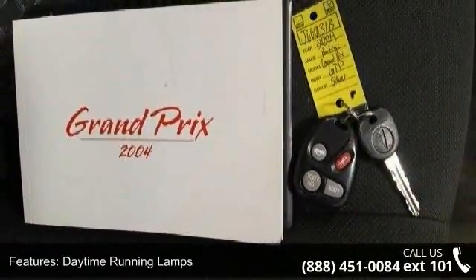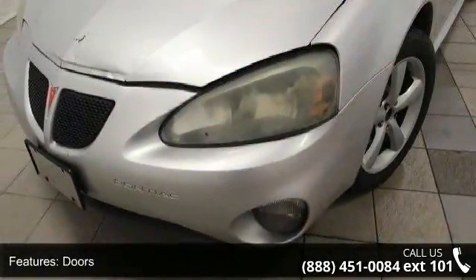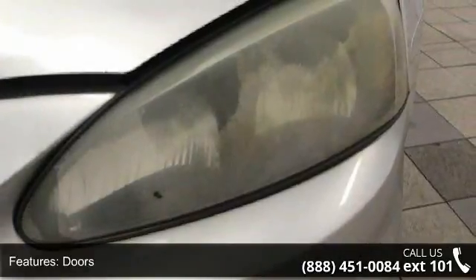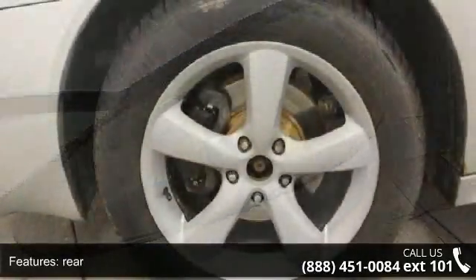This vehicle's top features include daytime running lamps, rear doors with three detent positions to 82 degrees and wide opening, gray lower fascia accents, and front and rear fog lamps.